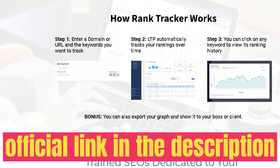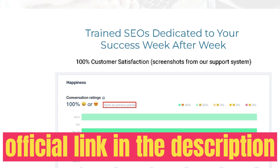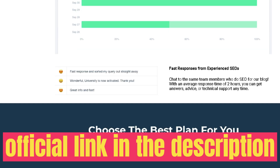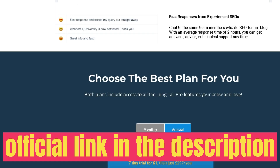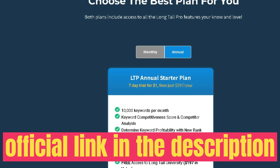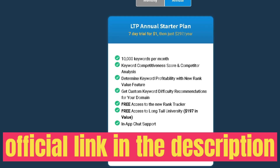Another way to use the keyword research tool is by searching competitive keywords — enter a competitor's domain to see which keywords they're ranking for. This is a really powerful feature because if your competitors are ranking for a keyword, you likely can too. You can find newer websites within your niche, look up the keywords they're ranking for, and get great ideas for keywords to start targeting.